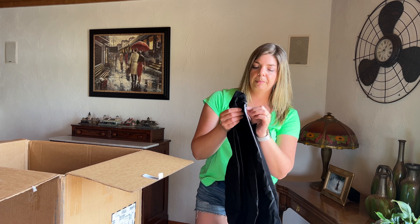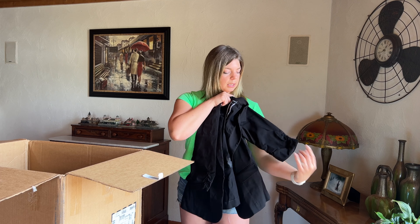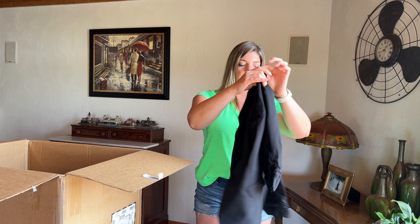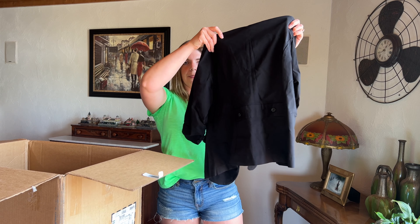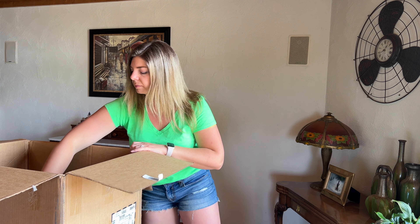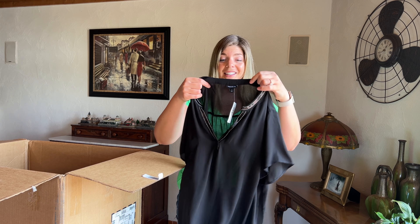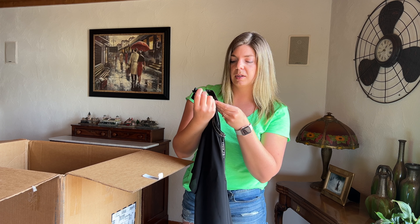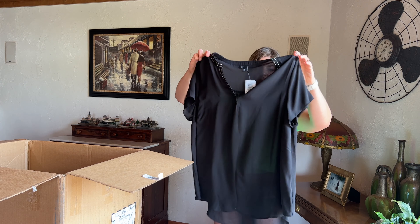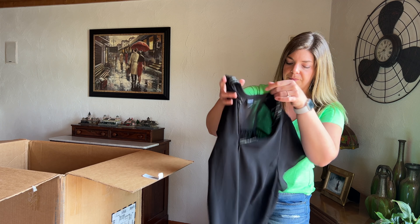We have another Torrid piece — size 0 — looks like it is three-quarter length sleeve, a cute little blazer jacket with buttons on the back. Another Torrid, new with tags, size 1, original retail was $45.50 — sheer black with a little embellishment around the neckline.